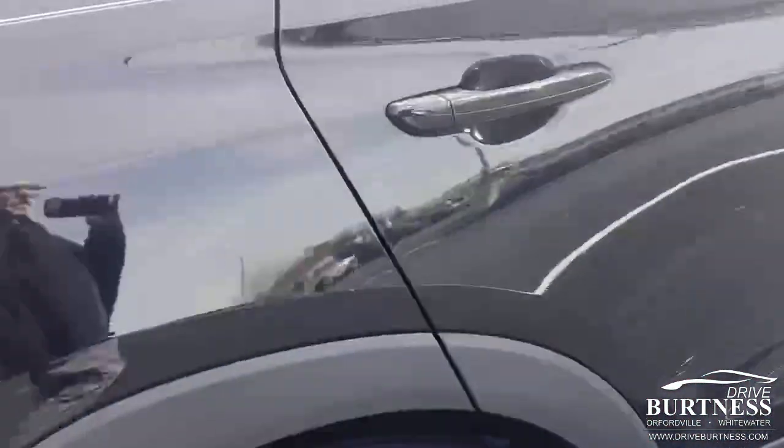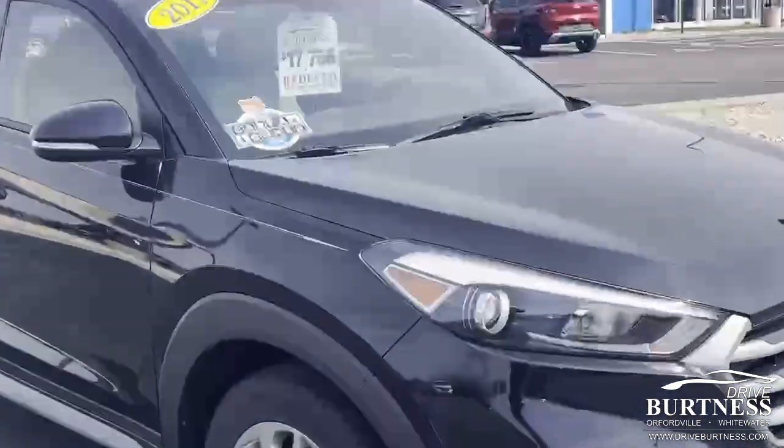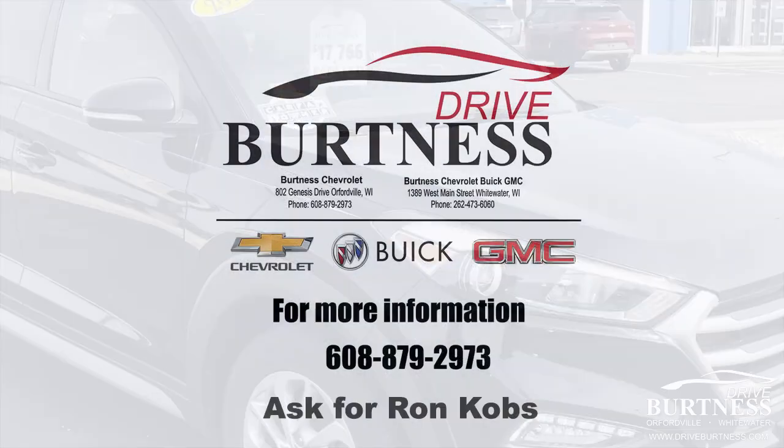Make a quick peek here on the passenger side. 2017 Hyundai Tucson. Any questions, my name is Ron here at Burtness Chevrolet, 608-302-3177. Again, Ron at Burtness Chevrolet. Have a great day.